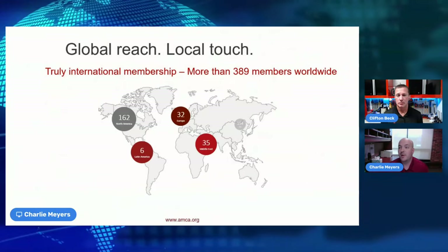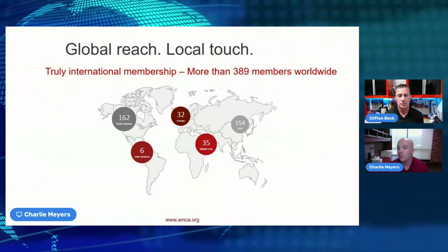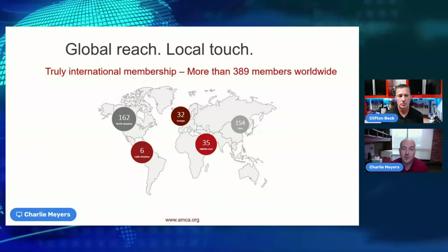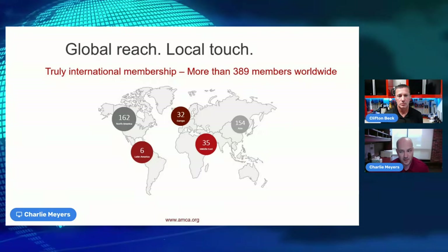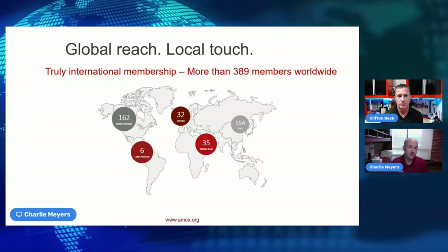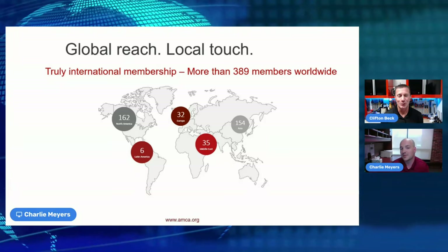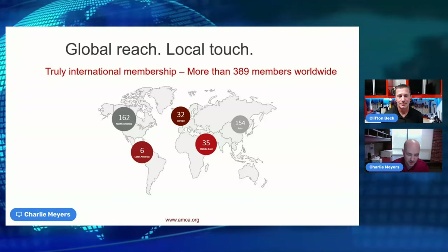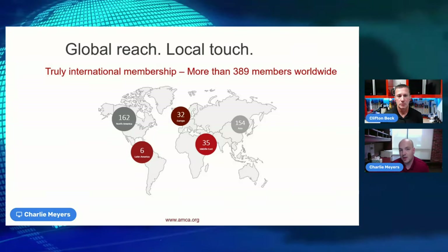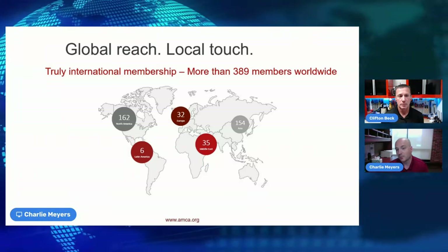AMCA has a global reach but a local touch. Membership is heavily concentrated in North America and Asia — there was a point where they had more members in Asia than North America. The Middle East is a very hot market right now, with a lot of interest in energy efficiency and the program as a whole in the Gulf region.